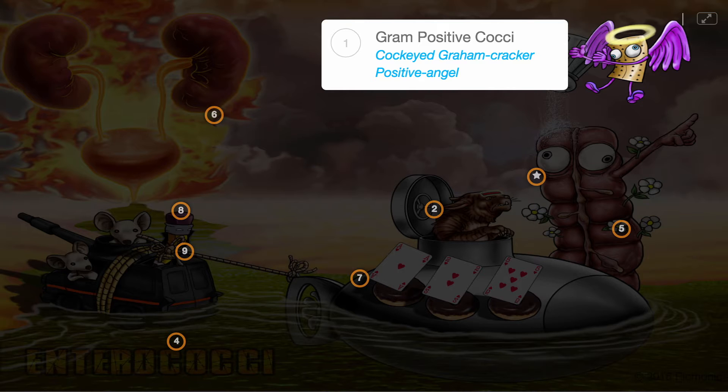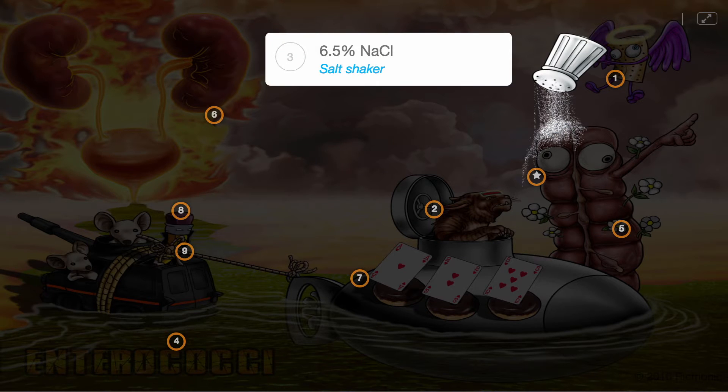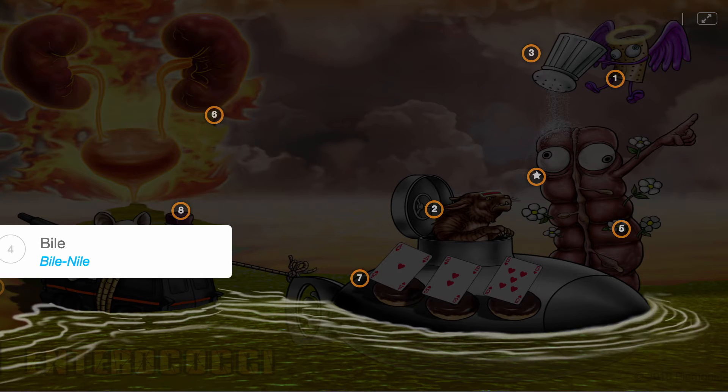Enterococci can be distinguished from other gram-positive cocci because they are catalase negative and tolerant of extreme environmental conditions, including high sodium chloride concentration, shown by the salt shaker, and are grown on bile, illustrated by the bile nile.